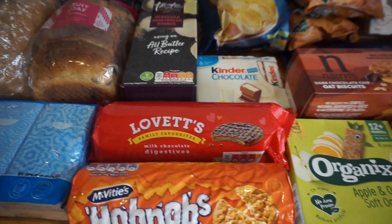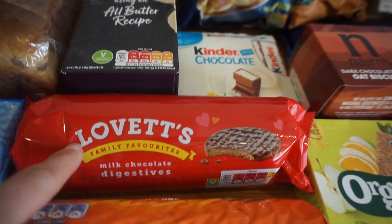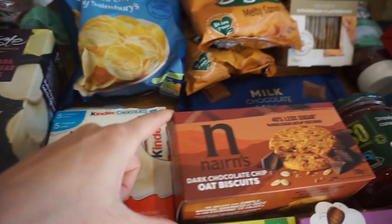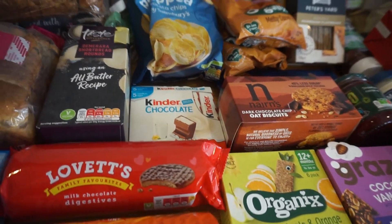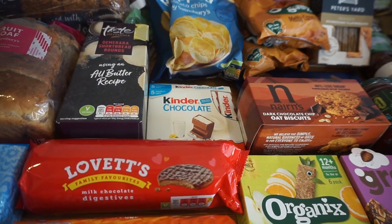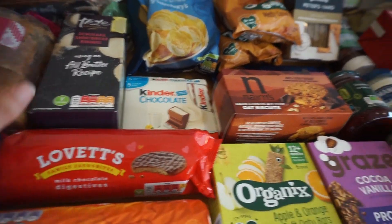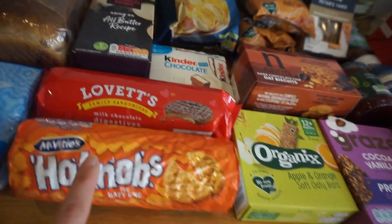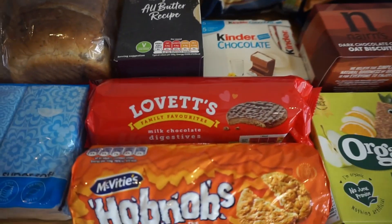On to snacks: I've got a packet of hobnobs, some milk chocolate digestives, some shortbread, and also these biscuits — so four lots of biscuits, which I know seems like a lot. We probably have about three and a half to four biscuits each. Sometimes we have half a biscuit and then a bit of chocolate instead. I don't think we go overboard, but it's just nice to have a different selection — sometimes you want something plain, sometimes something more chocolatey.